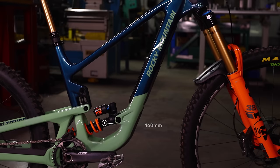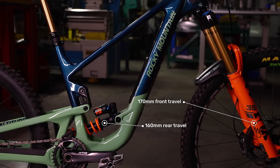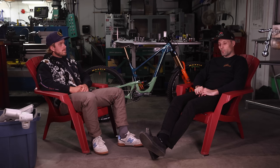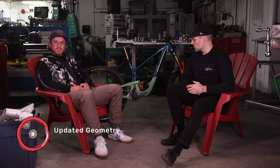It's 160mm of travel in the rear and comes with a 170mm fork. The size range starts at small and goes all the way up to extra large. The small is a 27.5-wheeled platform, front and rear. We've updated the geometry on the new bike in some areas and kept it the same in others — we kept the reach the same. So in theory, fitment from old bike to new bike should remain consistent.